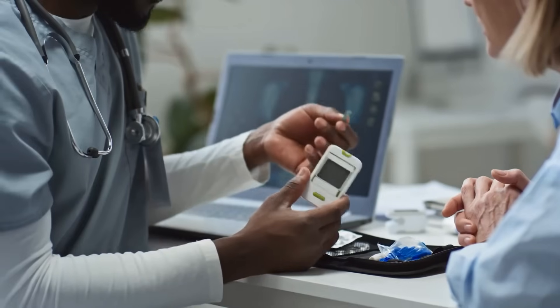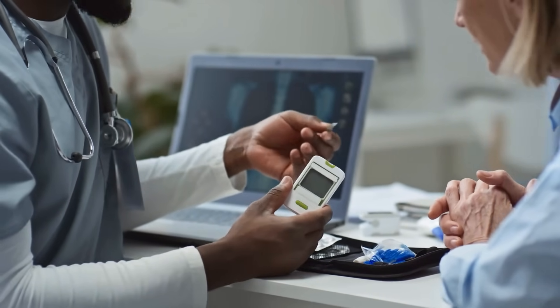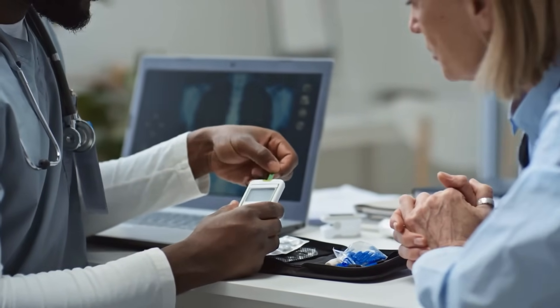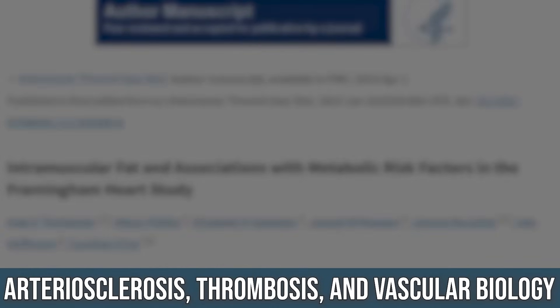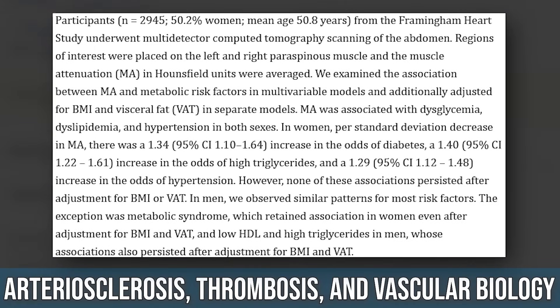There's also an interesting link between diabetes, high triglycerides, and other metabolic factors when it comes to intramuscular fat. A study published in Arteriosclerosis, Thrombosis, and Vascular Biology — a huge systematic review of 2,945 people — took a look at a lot of data. What they found is that there was flat-out lower muscle density when there was intramuscular fat.